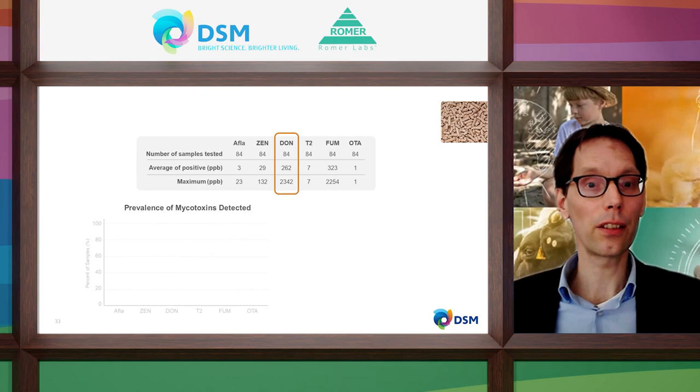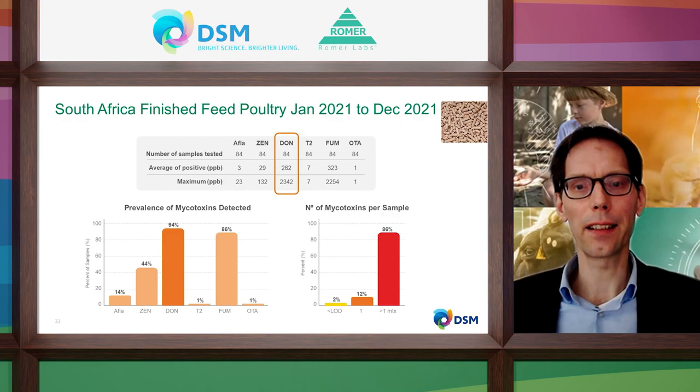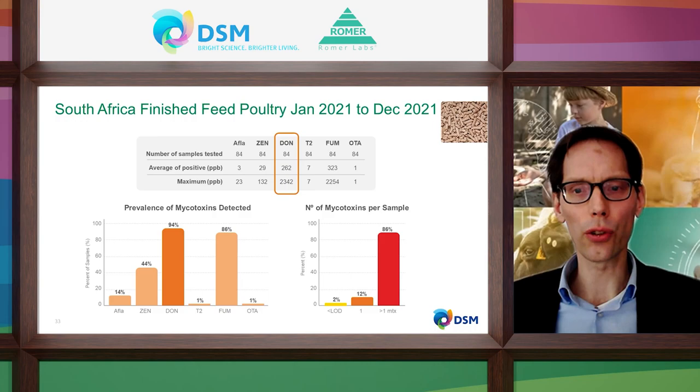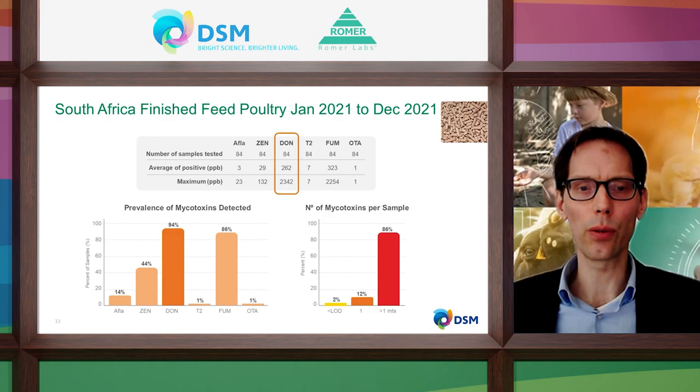For finished feed of poultry in South Africa, all Fusarium mycotoxins are abundant. All six mycotoxins were detected, including T2. DON concentration levels are at medium-high to high risk for poultry. The prevalence of DON is very high at 94%, followed by fumonisins at 86% and ZEN at 44%. Aflatoxin is also detected in 14% of samples. Again, 86% of the samples contain more than one mycotoxin — take into account additive and synergistic effects.